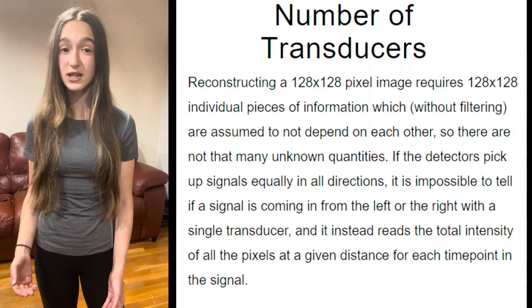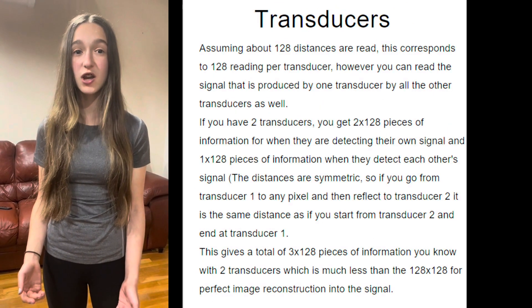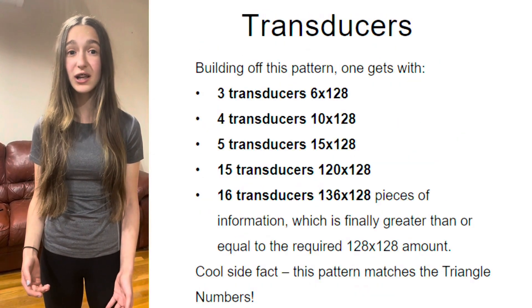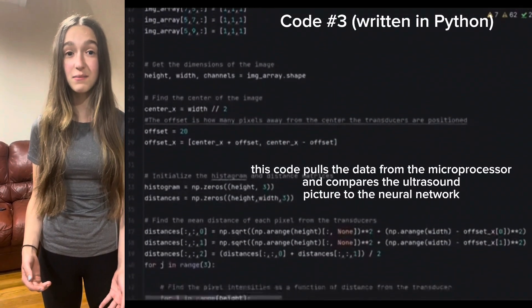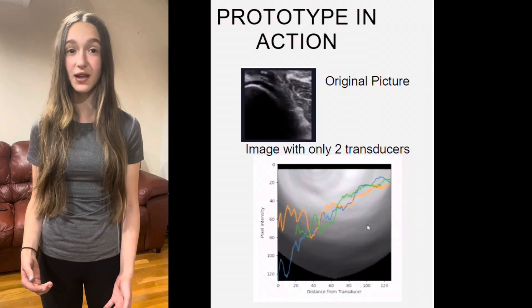While mathematically 16 transducers are needed to gather enough information to perfectly reconstruct an image, with feature detection and filtering it's possible to use much less information, likely only half the calculated amount. This will reconstruct images to a high enough fidelity to then make muscle strain classification according to my pre-trained convolutional neural network.